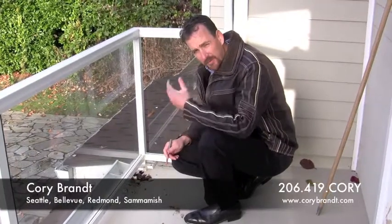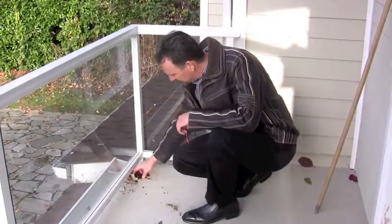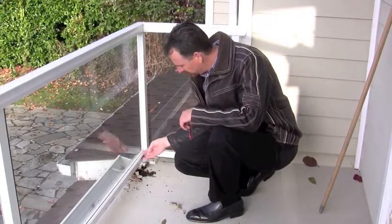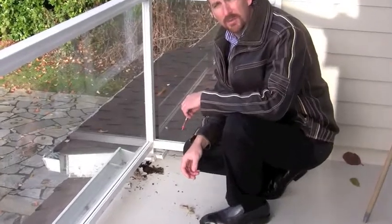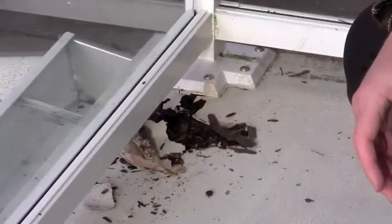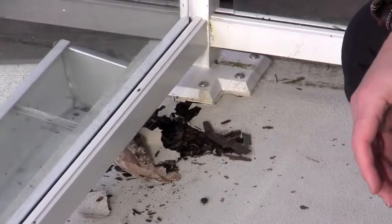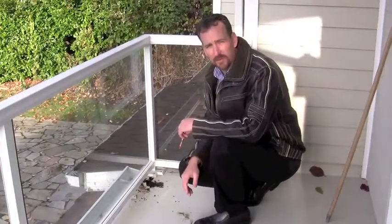This is the type of thing that can happen if you let water get in underneath this type of deck material. It basically just completely destroyed the wood underneath it. This product can be used over living spaces, so you can end up with water inside of your house, you can end up with mold issues — it can be a real problem. So you want to make sure you have a good licensed professional install it.